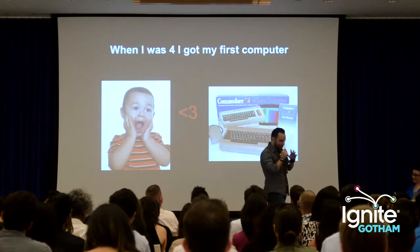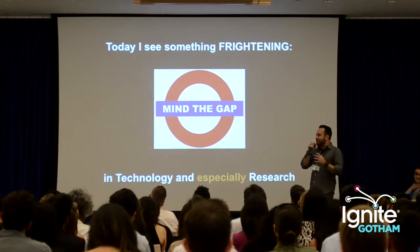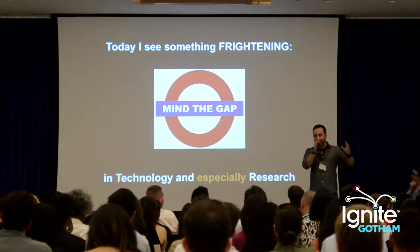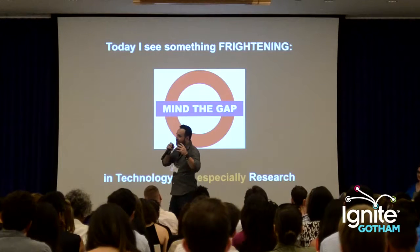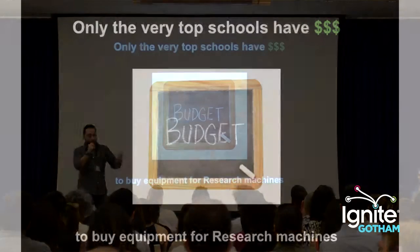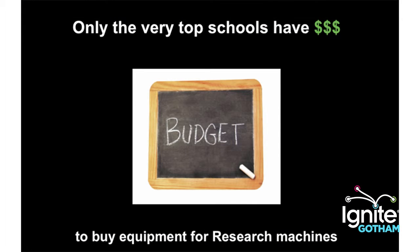Having access to this computer — this early Commodore 64 — and having been in tech for a long time, I've started to see a problem. There's a knowledge gap amongst people who have access to technology like computers and research technology, and people who don't. The people who don't really have a hard time getting knowledge and learning about how they can use these kinds of technology.